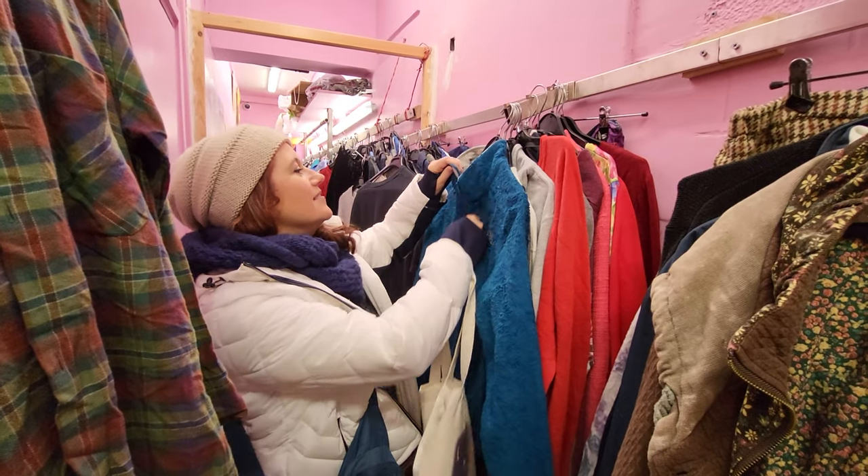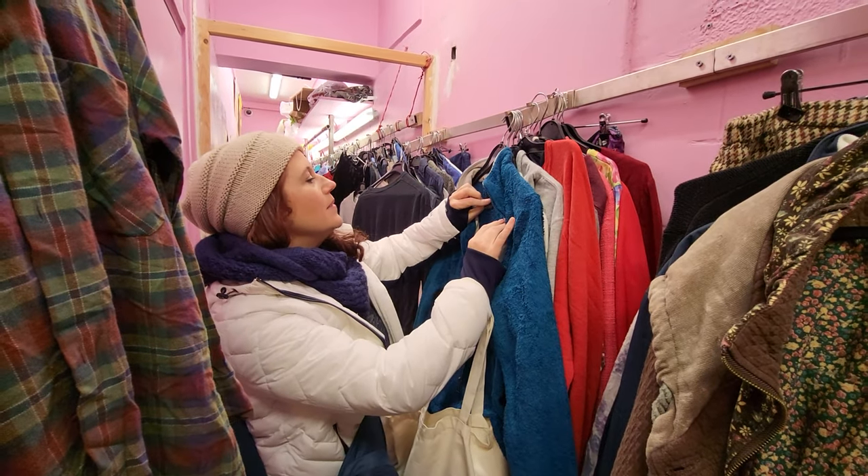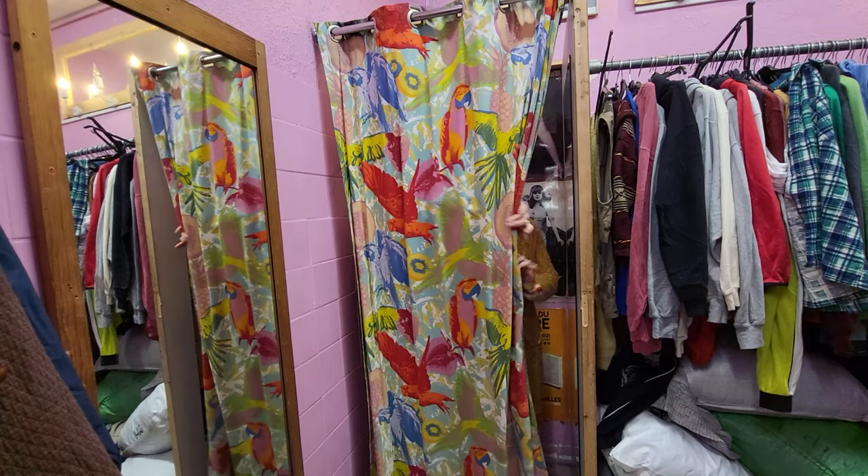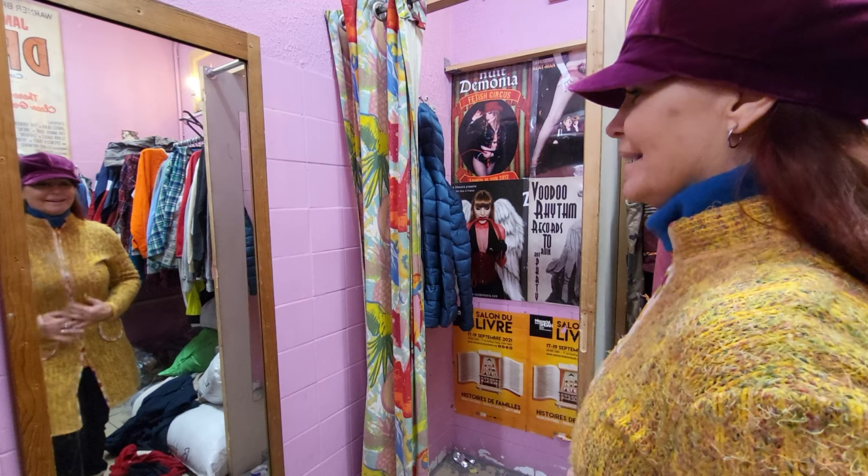Erin found a great teal jacket for her daughter, and Elisa found a long stylish sweater to match some items she already had at home. This was a great stop.